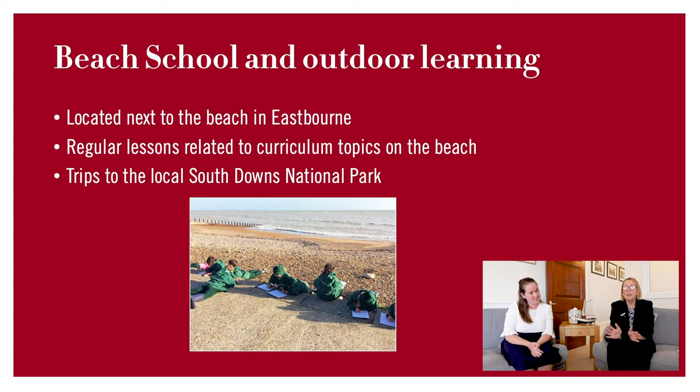Our building — the Hollywell building and the prep school — we're really blessed with this beautiful location. We are right on the south coast, right by the beach and also by the South Downs National Park. So we take advantage of that and we have regular beach school lessons on the beach where children are having lessons related to their curriculum, and we also do visits to the South Downs National Park.